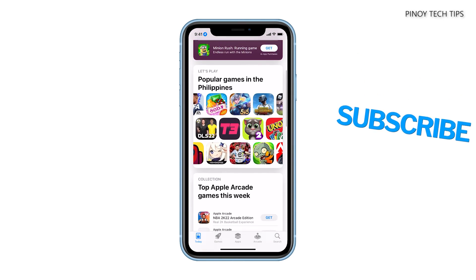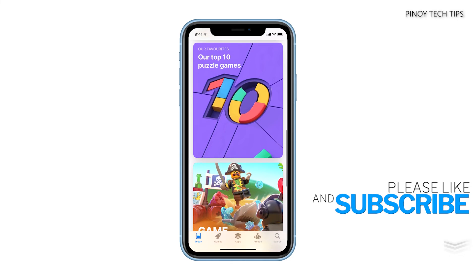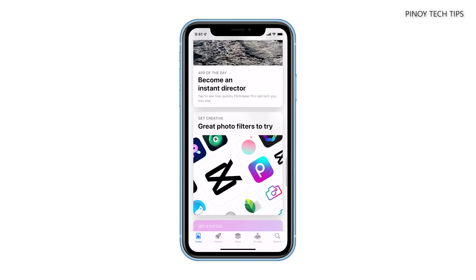If this video has helped you, please subscribe to our channel to help us grow and help more people. But if not, please leave a comment below about the problem with your iPhone. Thanks for watching.